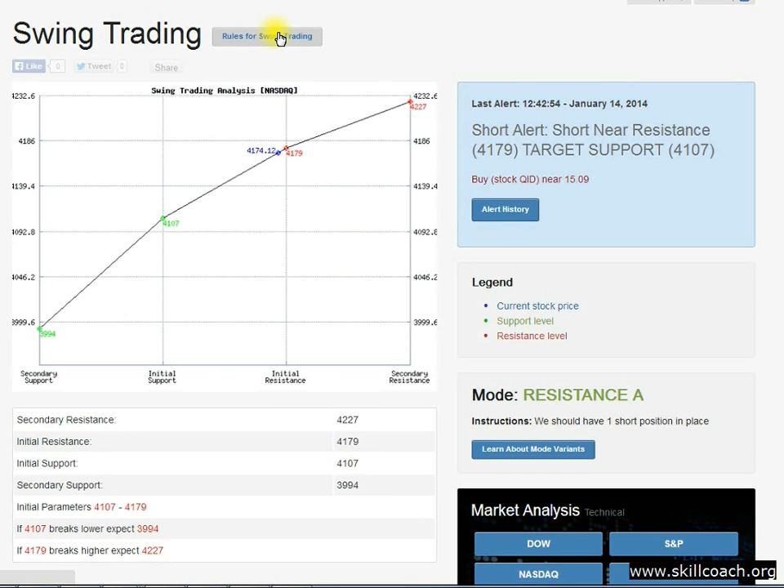As you can see, the trading channels are quite wide — 41.79 is resistance and 41.07 is support. That's a good differential. Using the double-weighted ETFs that we use to trade this strategy, the returns can be significant. The swing trading strategy features wider channels and holds positions overnight, meaning we're more patient but can get more bang for our buck. Over time, it's worked fabulously.